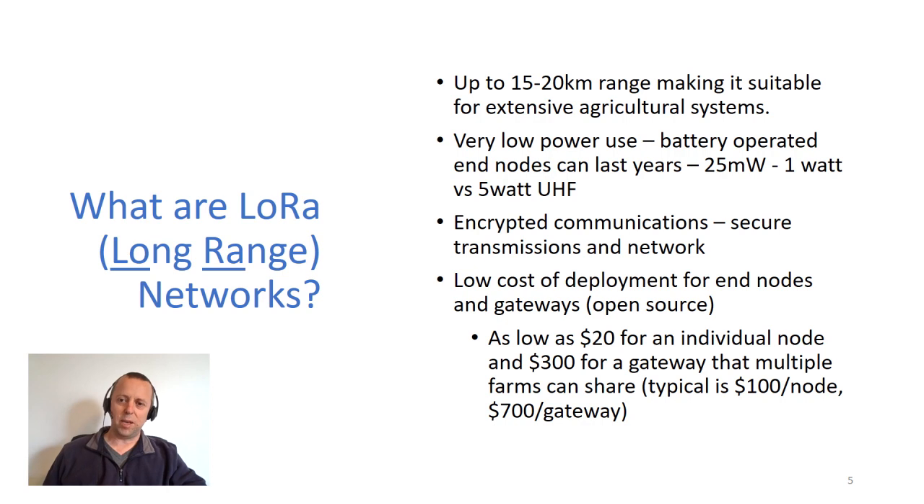One of the things I've been investigating over the last few years is LoRa networks, or long-range networks — that's what that stands for. They can go up to 15 to 20 kilometers, making them suitable for extensive agricultural systems. They've got very low power usage, so a sensor can operate on a battery for even a couple of years. They use anywhere from about 25 milliwatts up to one watt, versus UHF radio systems which use five watts as a base. From end to end, their communications are encrypted, so it's both secure on the transmission and in the network back end.